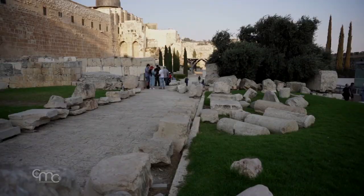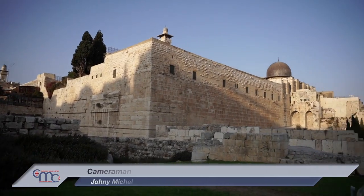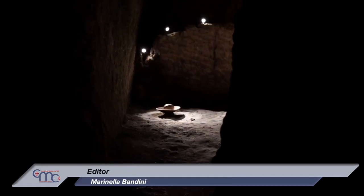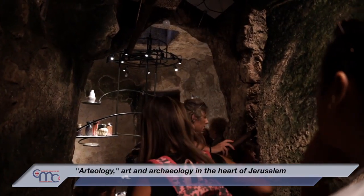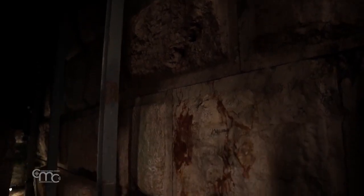Above ground, visitors move through Jerusalem's archaeological park. Six metres below ground, in the heart of the city's holiest and most symbolic sites, an art exhibit welcomes those arriving from the City of David, just metres from the foundations of the Western Wall.